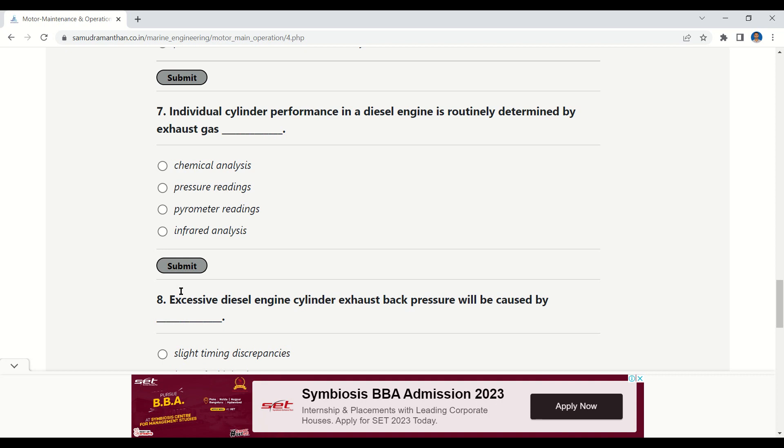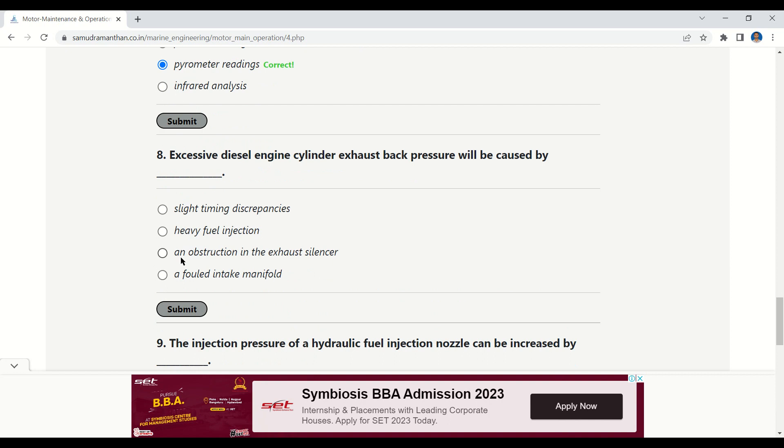Question 7: Individual cylinder performance in a diesel engine is routinely determined by exhaust gas — options: chemical energy, pressure readings, pyrometer readings, or infrared analysis. The correct answer is pyrometer readings.